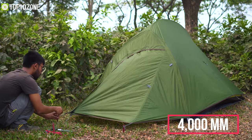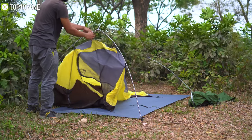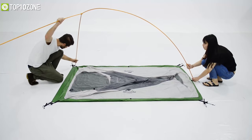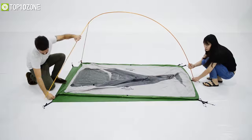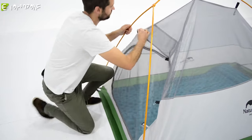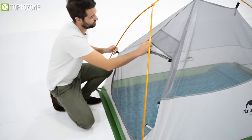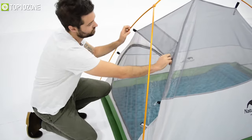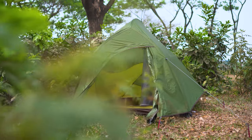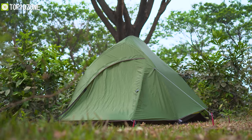With a waterproof rating of 4000 millimeters, it provides good all-around performance in inclement weather, thanks to its seam-taped and coated floor and rainfly. It only takes a few minutes to set up or pack down, and it can easily fit into your hiking backpack whenever you feel like relocating your campsite. There is also a small pocket inside the tent to hold a few camping items, and a hook for hanging a headtorch or small lantern. Overall, the Nature Hike Cloud Up is an excellent choice if you're on a budget and looking for a lightweight camping tent.